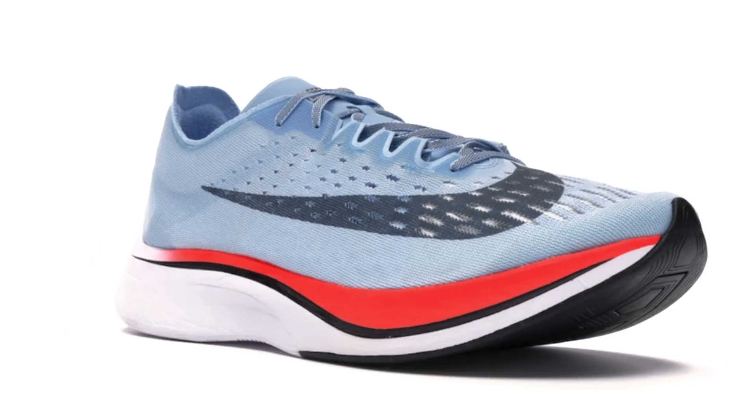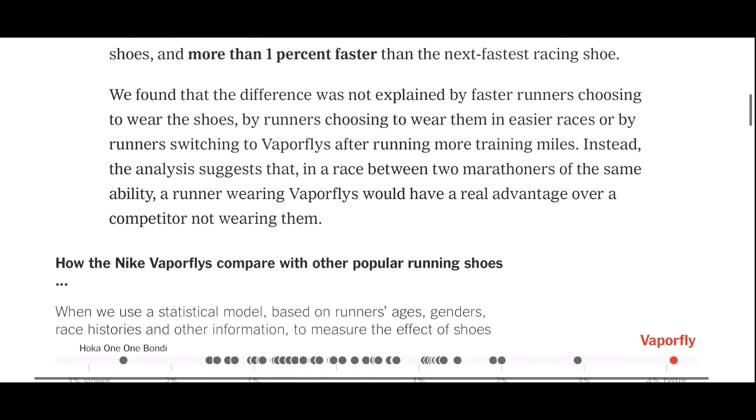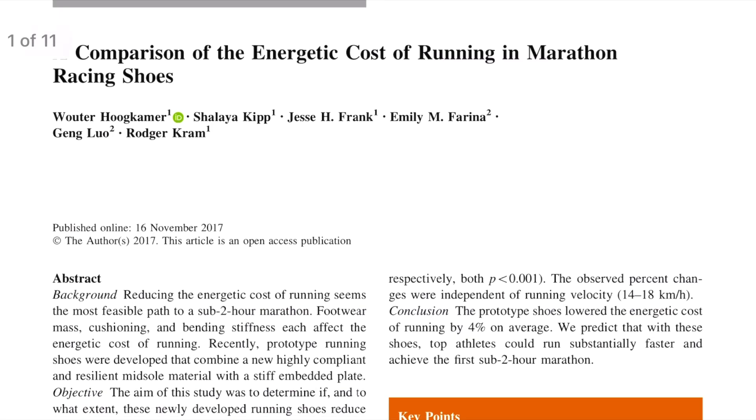Super shoes have been all the craze when Nike changed the market around 2017 when they released their Nike Vaporfly 4% shoes. The combination of specialized foams and a carbon fiber plate placed very strategically within the foam led to an increase of about 4%, hence the name, in performances all across the globe. They looked at Strava data from thousands of people, and a Nike-funded study at UC Boulder showed about a 4% improvement in race times, which raised the question of whether this should even be legal.